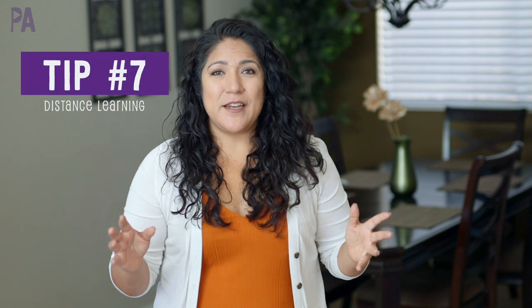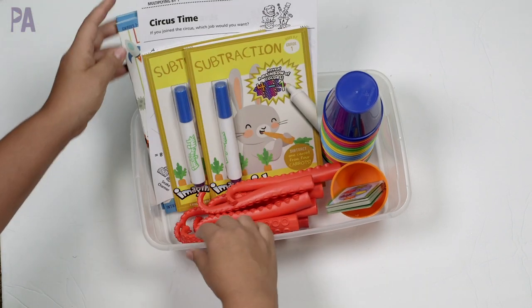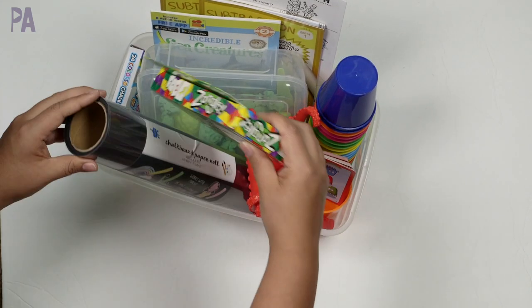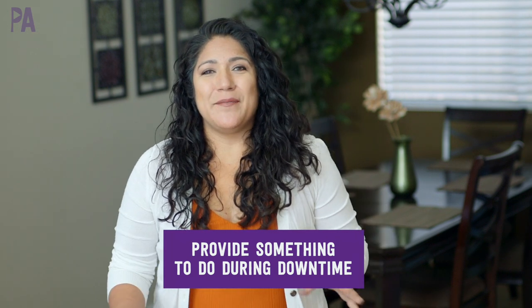One of my favorite hacks is to have an activity kit ready for when there's a lull in learning, especially if you have multiple kids. Put together some items — even learning-based items applicable to their schoolwork — with a list of materials for further learning when they finish a class and don't know what to do. If you're working with one child and the other finishes early, they can grab the activity kit, work on something quickly, and wait for you. This prevents them from wandering off or getting into something they shouldn't, and keeps them focused on something productive.